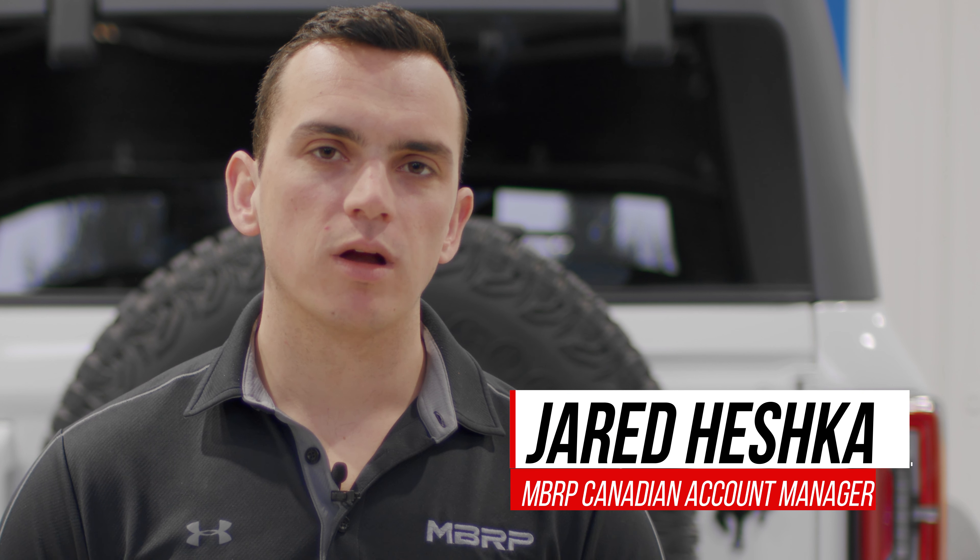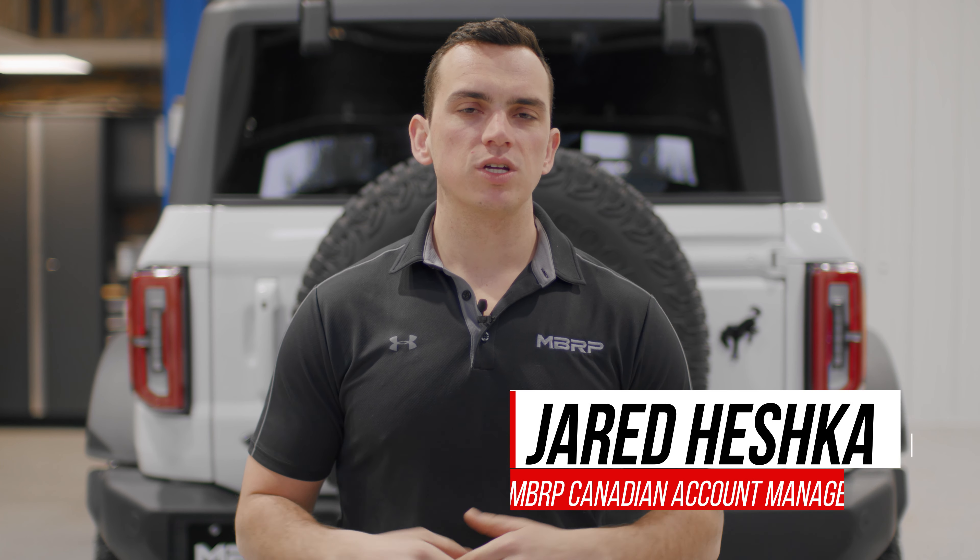Hey everybody, I'm Jared Heschke from MBRP. Today we're excited to share the latest product offerings from MBRP for the hottest vehicles on the market.